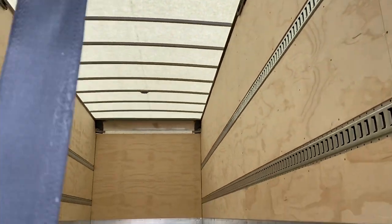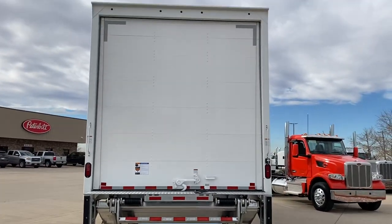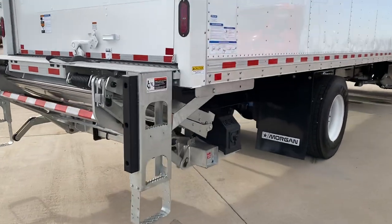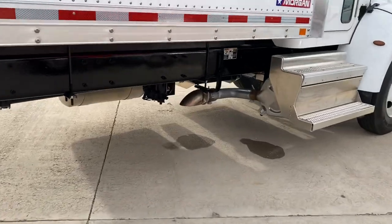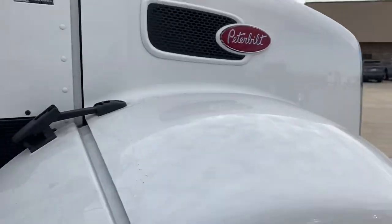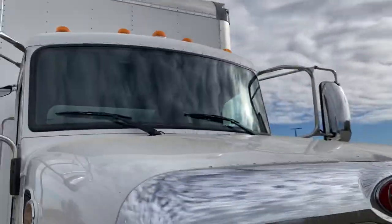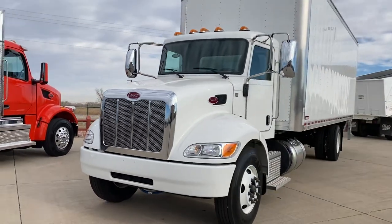Excellent truck. It's just made to deliver widgets from A to B — that's about it. Horizontal exhaust. Nothing fancy, but if you want a good solid delivery truck, it doesn't get any better than these. I used to sell GMC TopKicks for years — not a bad truck, but it wasn't in this class.